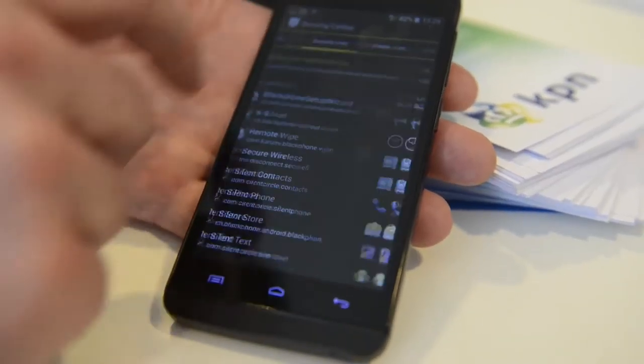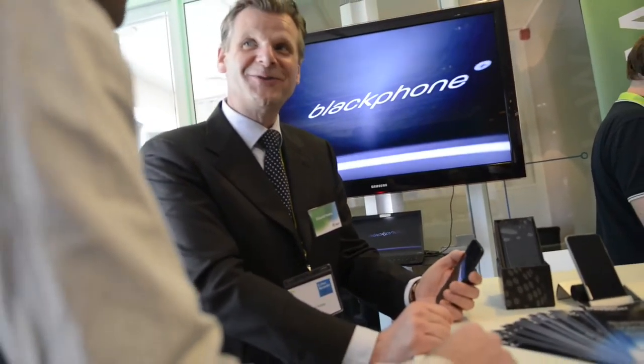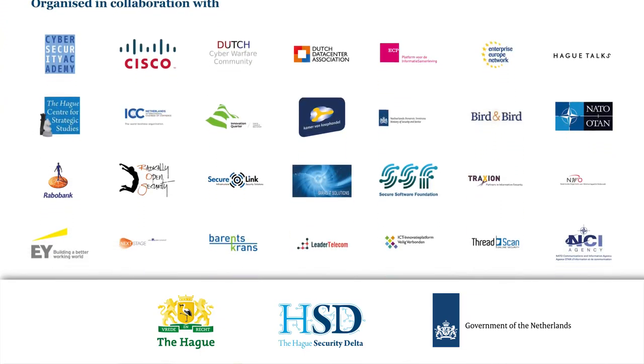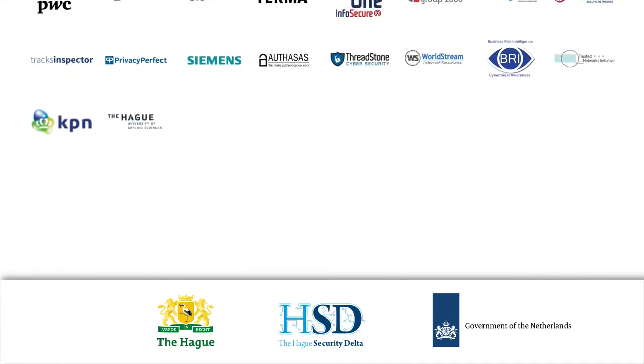1,250 cyber security professionals and dozens of national and international journalists visited the Innovation Room, which was organised by the Ministry of Economic Affairs, the Ministry of Justice and Security, the City of The Hague and the Hague Security Delta in close cooperation with 75 partners.